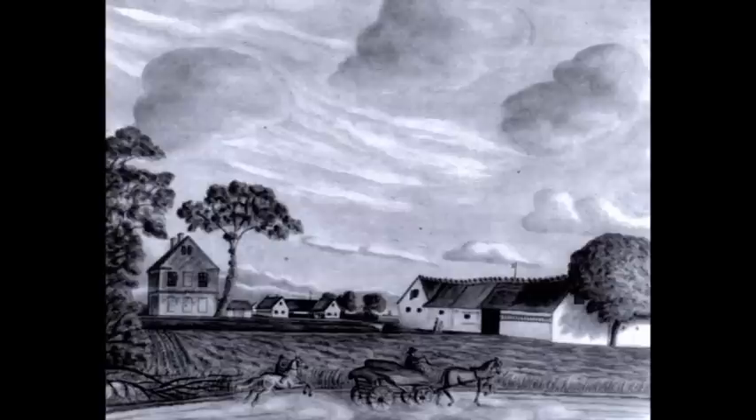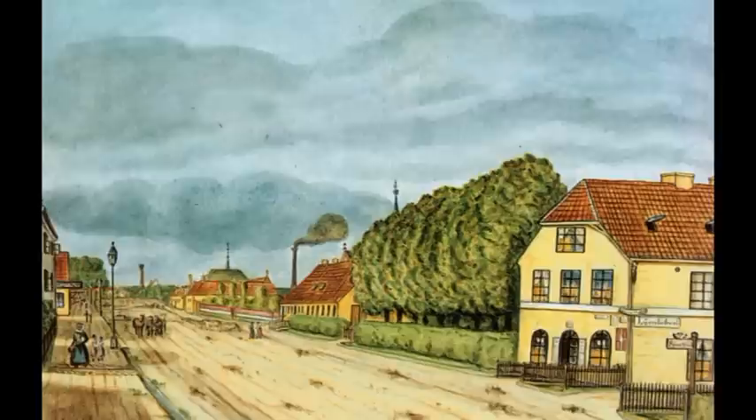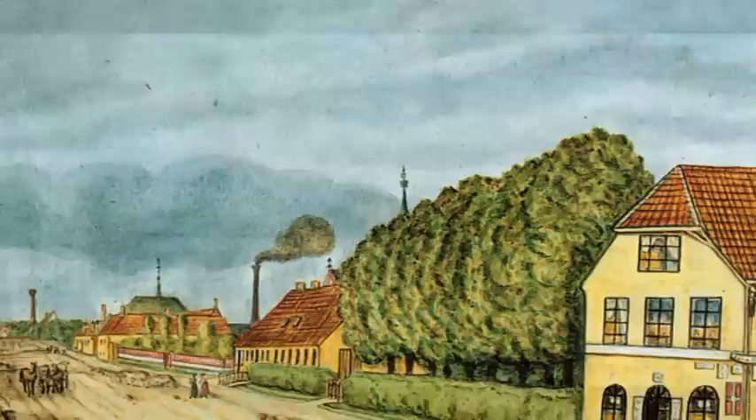Nu følger nogle få billeder fra det meget tidlige Amager Landevej. På billedet her angives det, at vi er på hjørnet af Amager Brogade og Øresundsvej, og det er dateret 1875. Kunstneren er unavngivet. Nu er vi rykket lidt nærmere byen. Her ser vi frem mod Frankrigsgade. Da vi lige til højre kan skimte spiret af Sundby Kirke, som var færdigt opført i 1870, må billedet være lavet ikke længe efter kirkens fuldførelse.